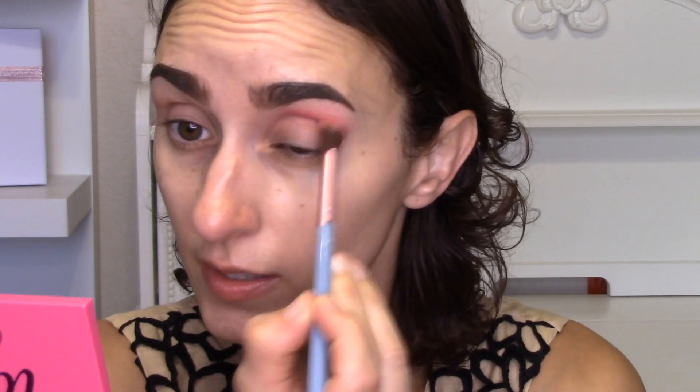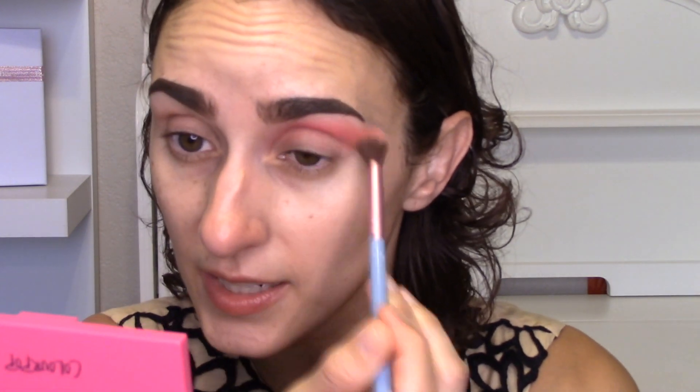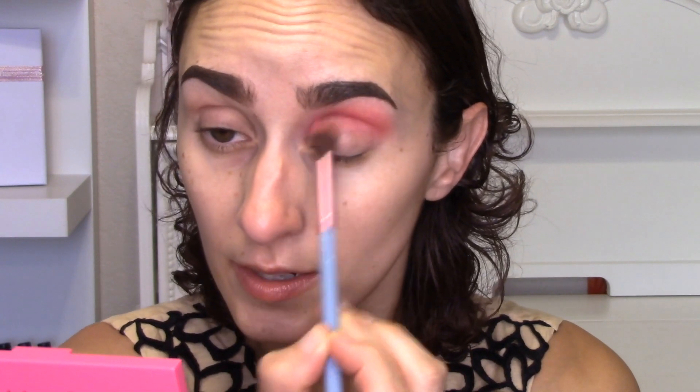I'm going in with the shade Sandbar all over my crease — it's going to be a very bright crease. Let me zoom in a little more. I'm using a fluffy brush and I am pretty messy with my crease — if you watch my get ready with me videos, you know that to be true. If it gets on my lid, that's fine, we can clean it up later. I'm not going for something super complex today — I never do complex looks on my channel.